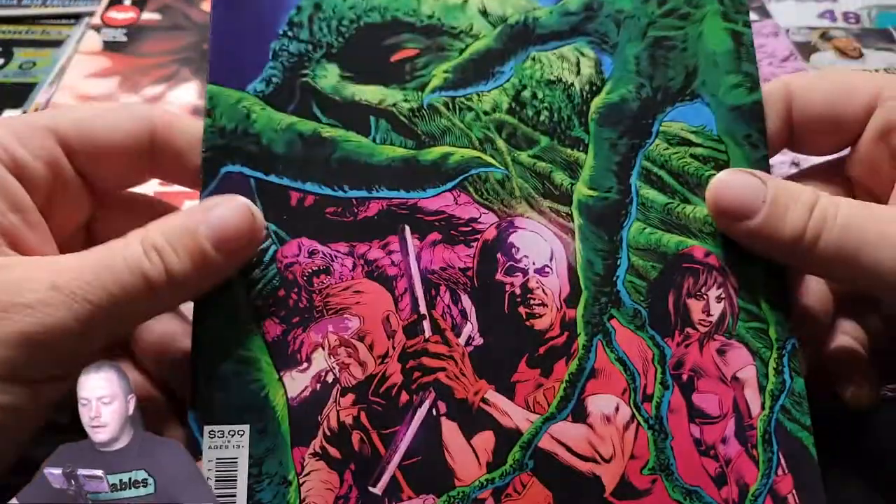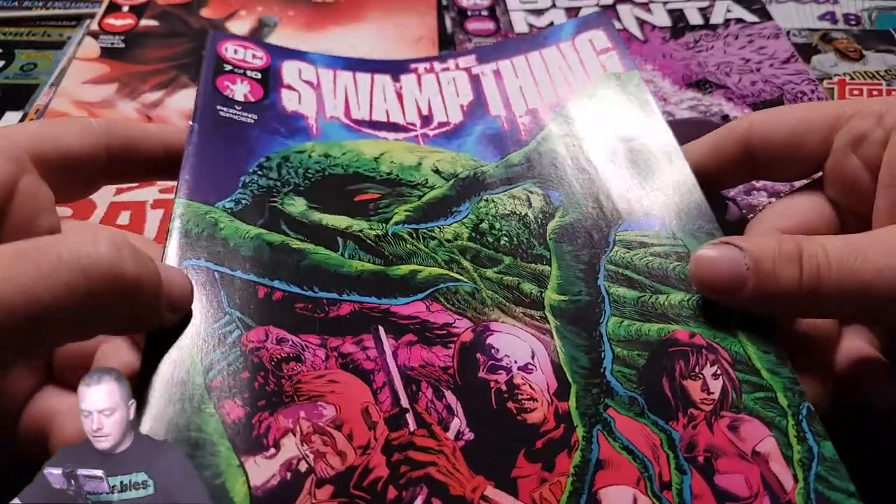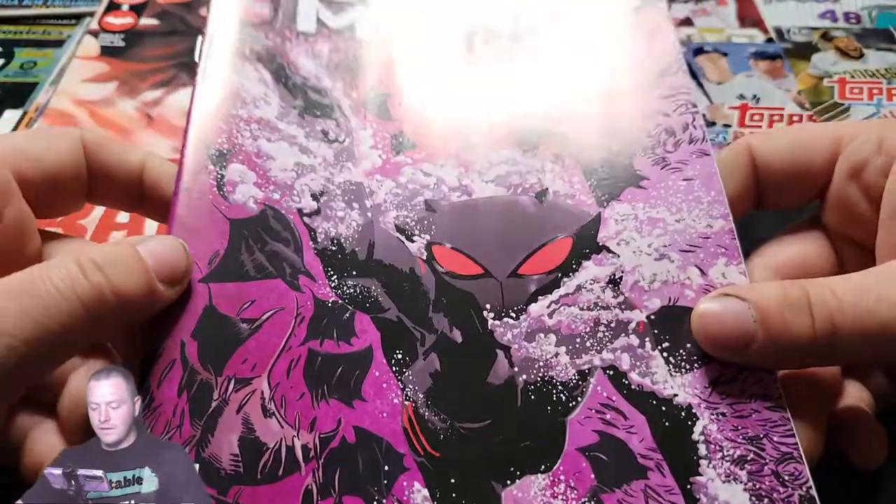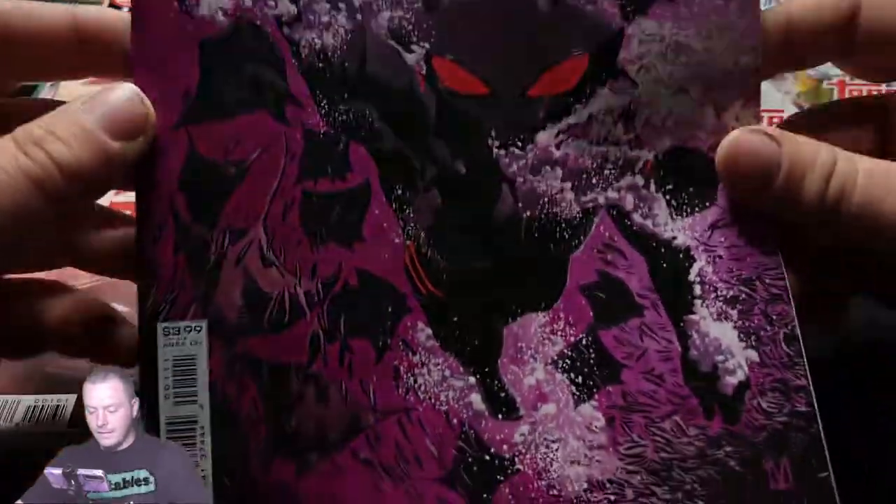The Swamp Thing! My brother actually reads these and likes the Swamp Thing. So there you go — 7 of 10 Swamp Thing, and Black Manta 1 of 6. There we go. Black Manta.